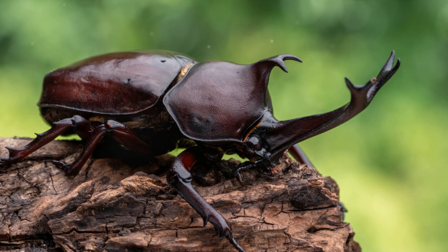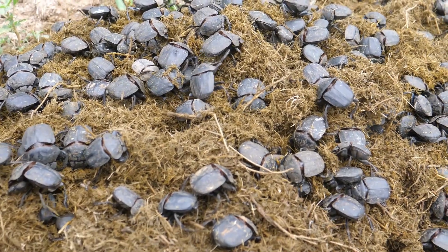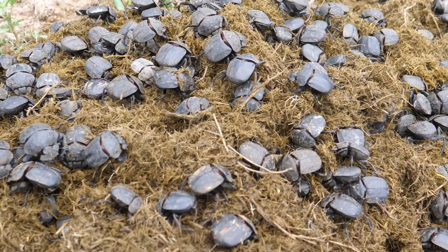These little creatures have more to them than meets the eye. So buckle up, budding entomologists, and get ready, because we're about to dive into the fascinating world of Rhino Beetles.